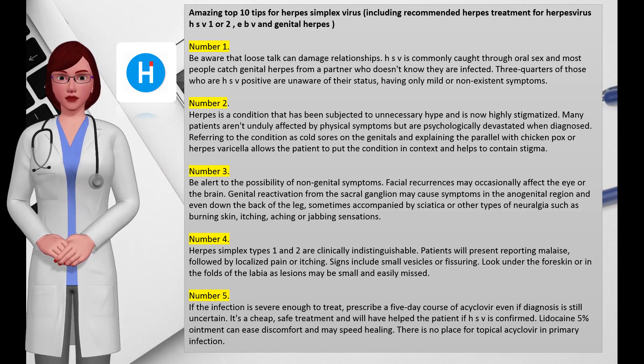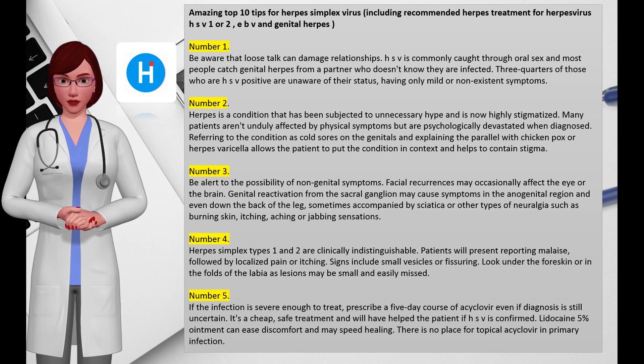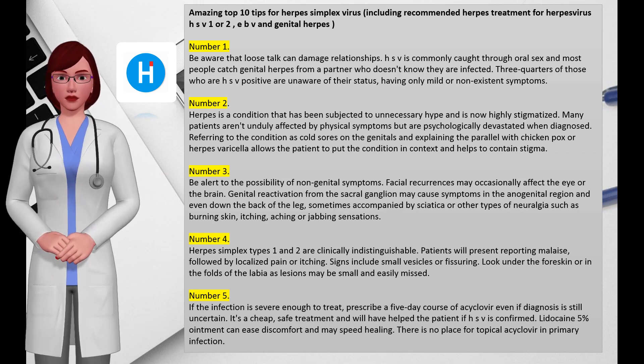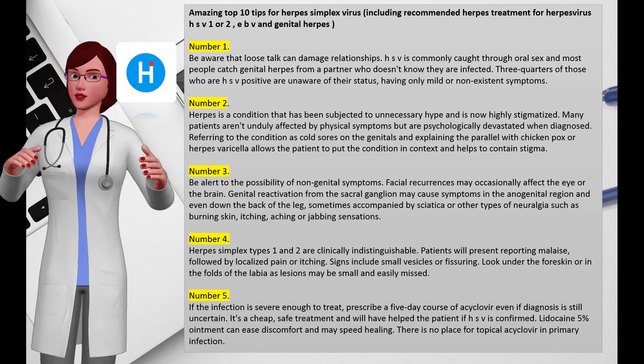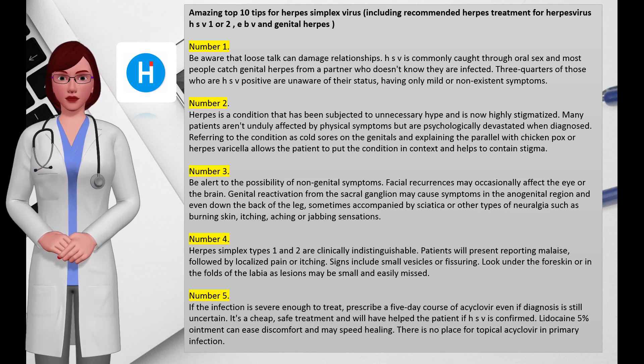Number five: if the infection is severe enough to treat, prescribe a five-day course of acyclovir even if diagnosis is still uncertain — it is a cheap, safe treatment. If HSV is confirmed, lidocaine 5% ointment can ease discomfort and may speed healing. There is no place for topical acyclovir in primary infection.